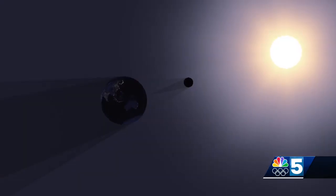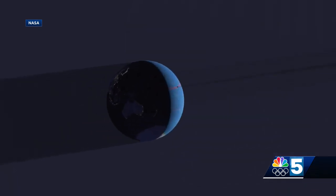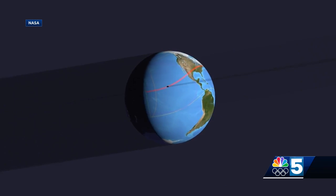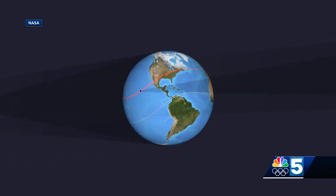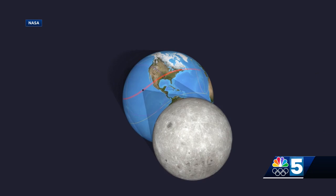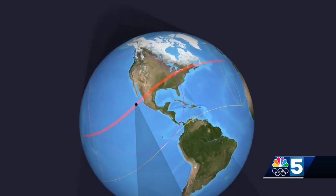The Moon will, first of all, cross the plane on which Earth and the Sun move, and will get in front of Earth, between Earth and the Sun. And when that happens, the Moon will cast a shadow on Earth, and the shadow itself is called the Zone of Totality.